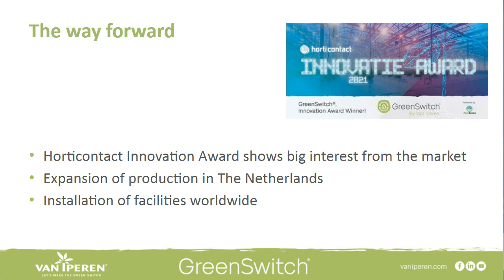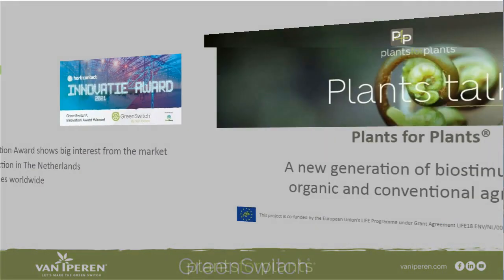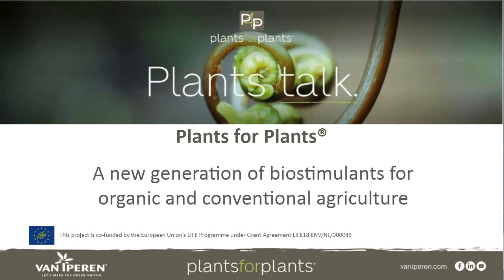My second part of the presentation is about Plant for Plants, which is another totally different kind of innovation that you might have already heard about. It's a project we have been working on for more than five years. With Plant for Plants, we are developing a new generation of biostimulants meant for conventional agriculture as well as for organic agriculture.